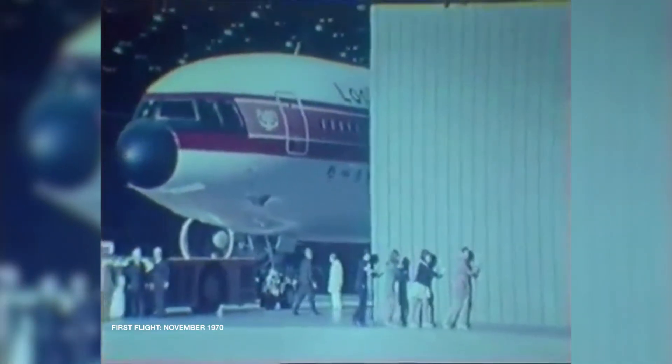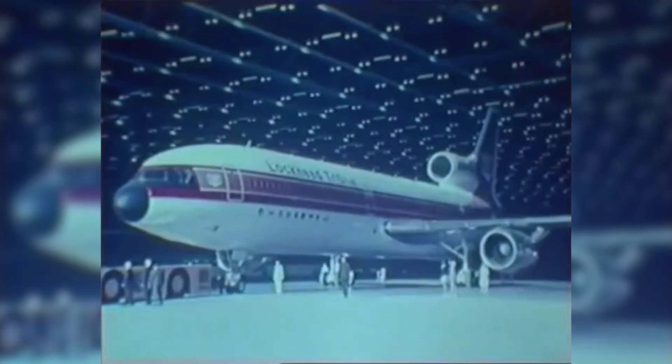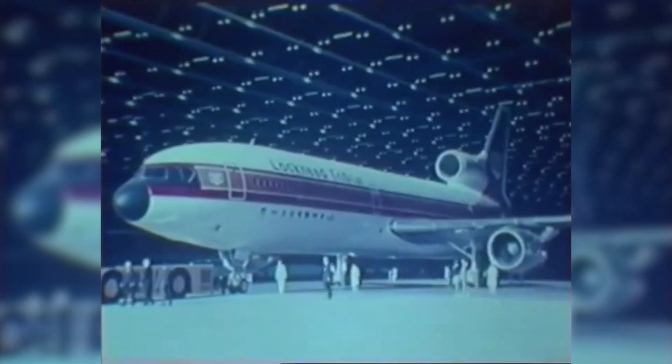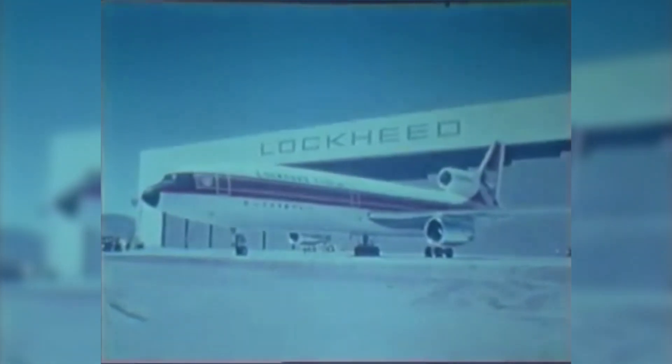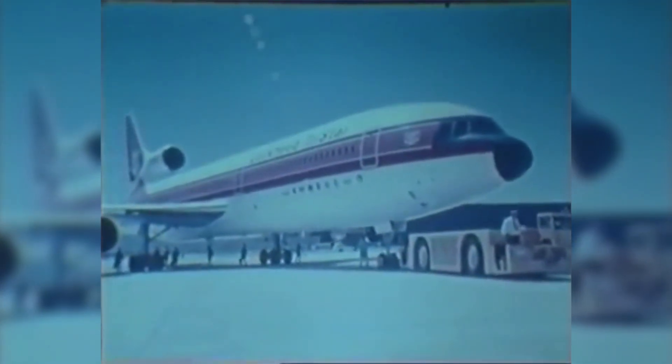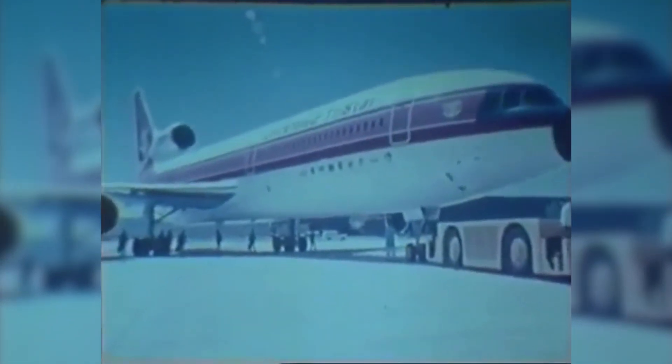April of 1972, after six years of development and unforeseen headwinds, Lockheed — a California company, today's Lockheed Martin — rolled out the most technologically advanced commercial jet airliner of its time: the Lockheed L-1011 TriStar. Like many pioneering aircraft programs, the L-1011 faced many challenges before it ever flew.